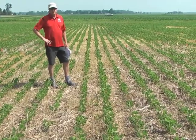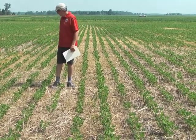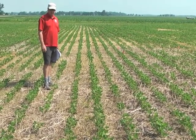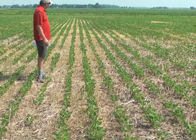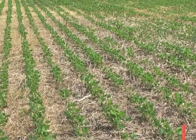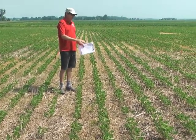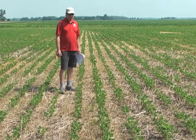The straight sulfentrazone or Authority plots are a little different from Valor — you don't really see many plants that survived burndown, though we know there can be some antagonism with glyphosate and 2,4-D. At the lower rate, there are a lot of new marestail coming in. The higher rate looks reasonably good with only a few marestail, but there are enough that we would rate it less than 90% residual marestail control.